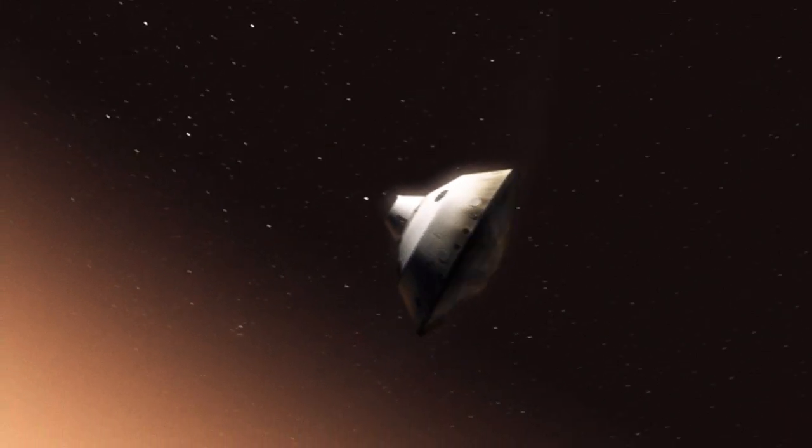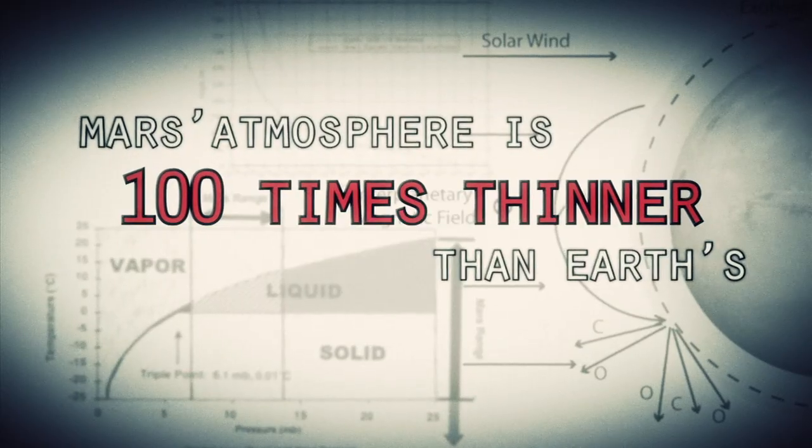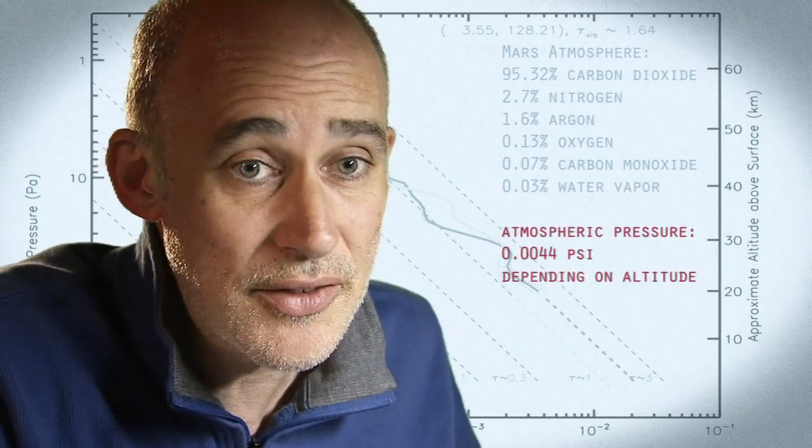This is one of the biggest challenges that we are facing, and one that we have never attempted on Mars. Mars is actually really hard to slow down, because it has just enough atmosphere that you have to deal with it — otherwise it will destroy your spacecraft. On the other hand, it doesn't have enough atmosphere to finish the job.